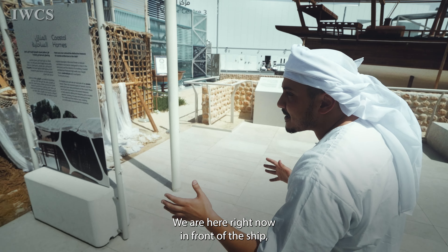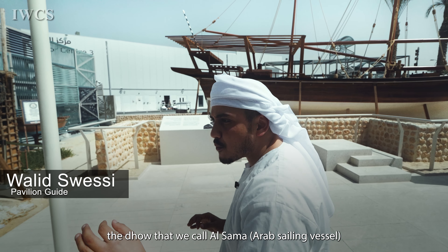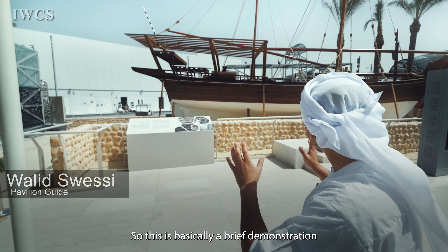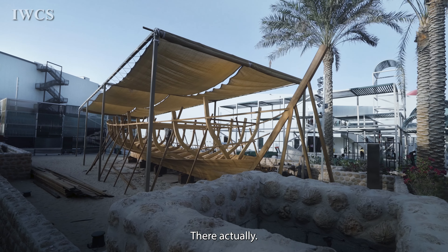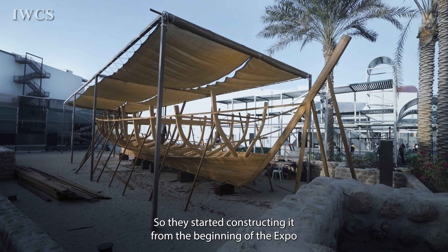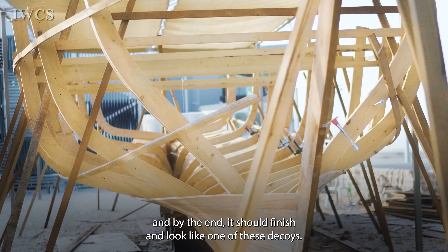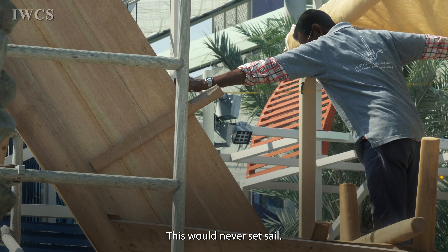We are here right now in front of the dhow that we call al-Sama. This is basically a brief demonstration — they started constructing it from the beginning of the expo, and by the end it should look like one of these decoys, but it would never set sail.